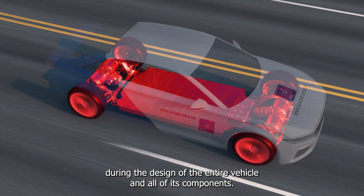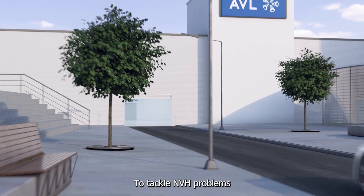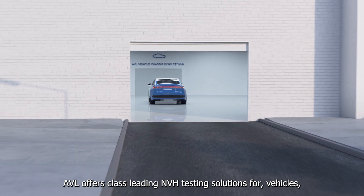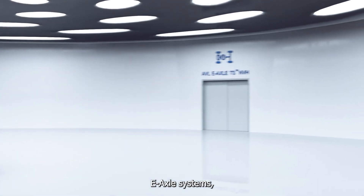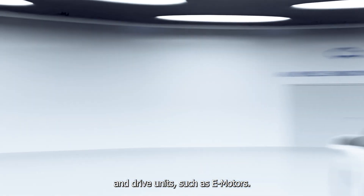This requires NVH engineering to be applied during the design of the entire vehicle and all of its components. To tackle NVH problems at an early development stage, AVL offers class-leading NVH testing solutions for vehicles, e-axle systems, and drive units such as E-Motors.